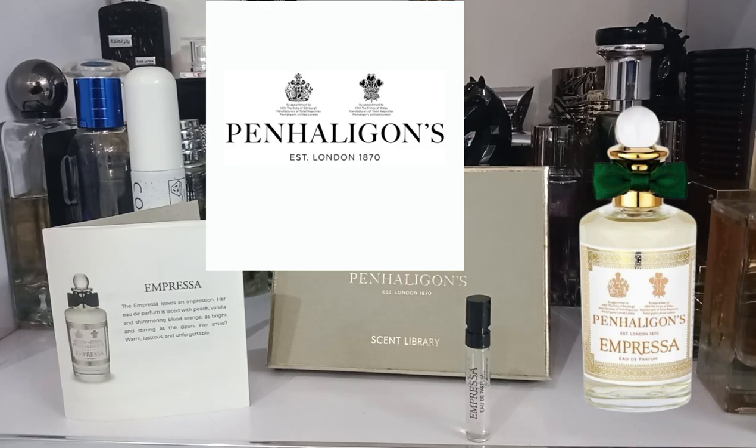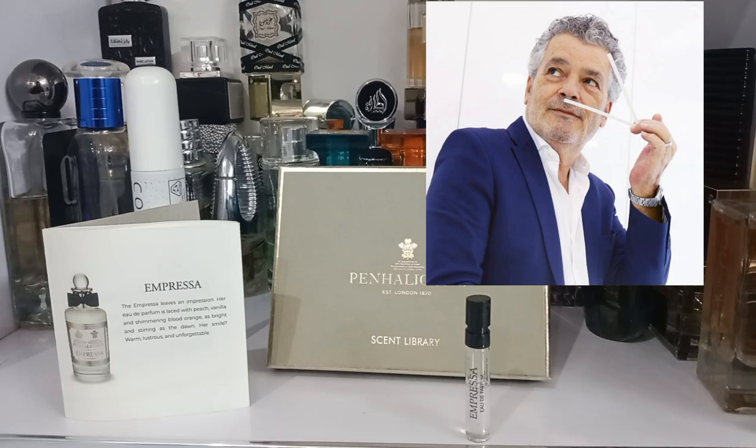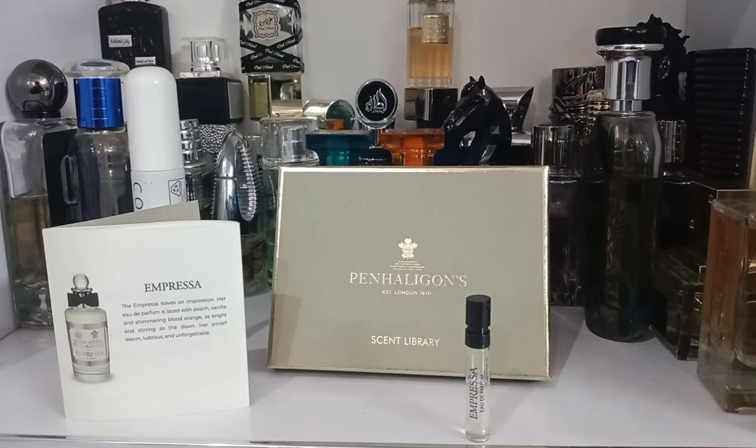Today I'm reviewing Impressa from the house of Penhaligon's, launched in 2018. There is also an EDT version launched in 2014. The master perfumer for Impressa is Christian Provenzano, who has designed some 14 perfumes for the house of Penhaligon's. Impressa is one of the bestsellers and one of the most popular fragrances from the house.